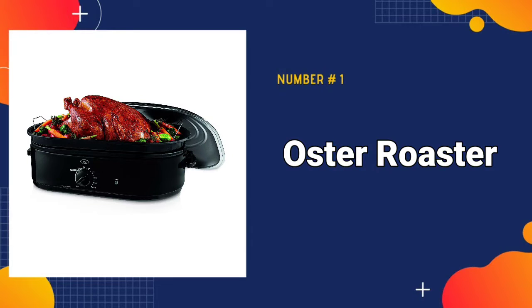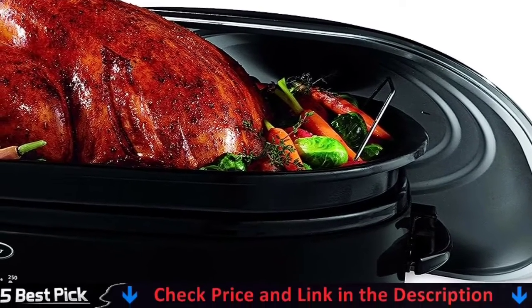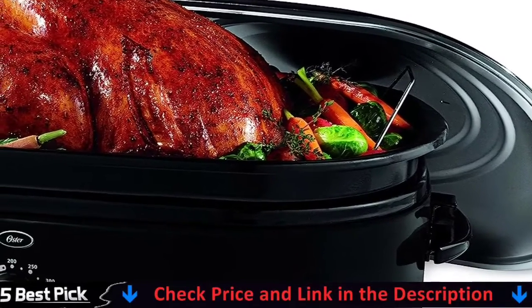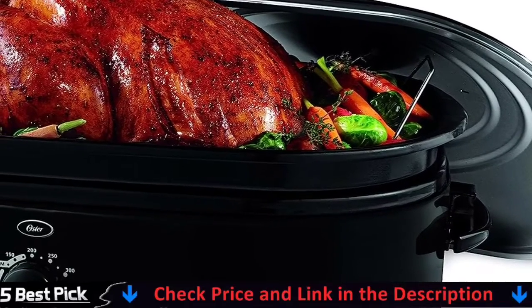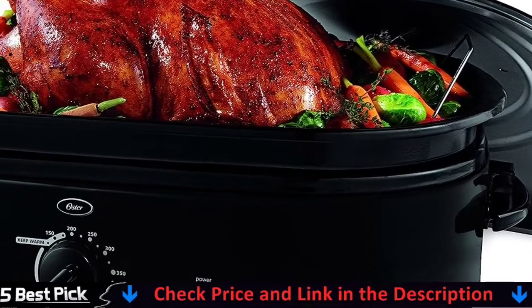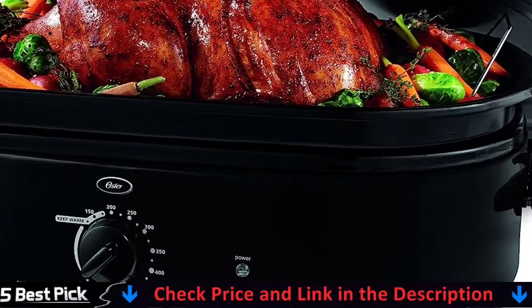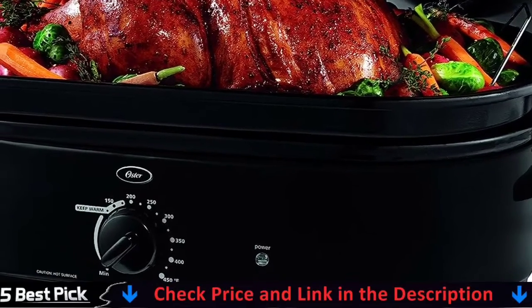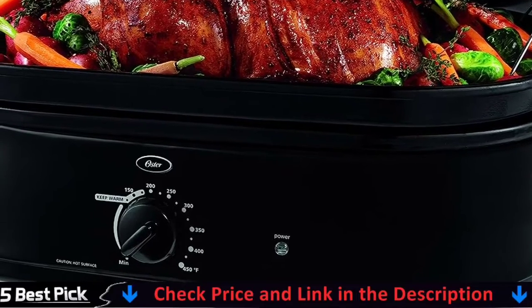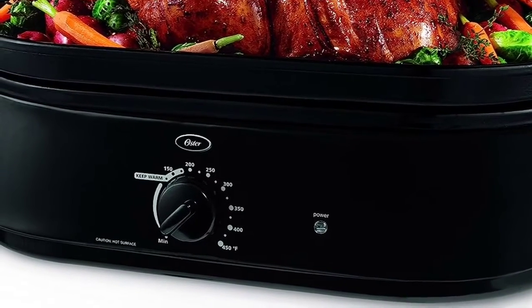Our number one pick is the Oster Roaster Oven. This Oster 18-Quart Roaster Oven has a high domed lid and is not only spacious, but it also self-bastes, saving you time and effort. The convenient viewing window allows you to keep an eye on what's cooking. This electric roaster oven can accommodate a 24-pound turkey and provides exceptional cooking versatility. You can roast, keep warm, and serve in the same roaster.